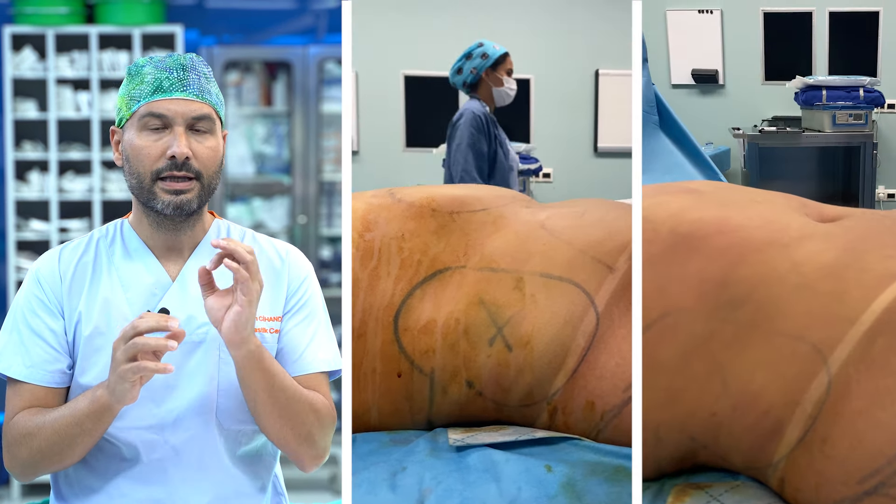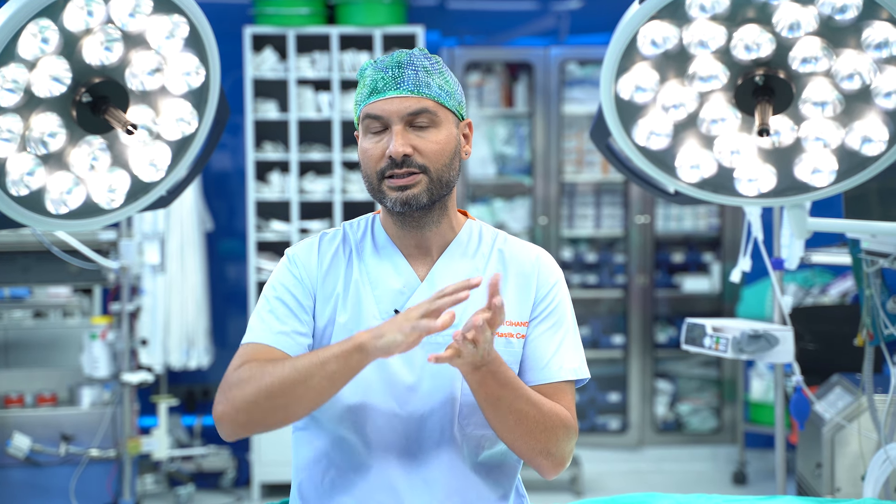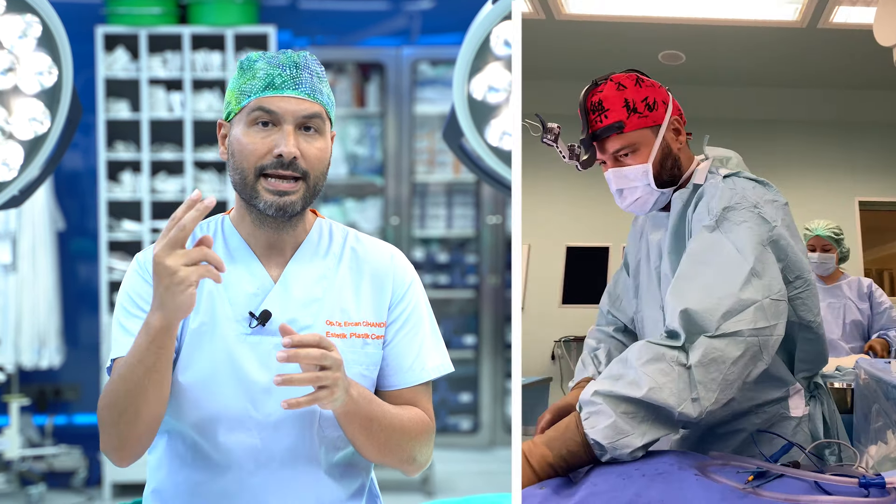In classical liposuction, the fat cells are taken out by cannula, so after the postoperative period and healing time we can see some form of waves on the skin surface. With diode laser-assisted liposuction, because we have homogeneous degradation of the fat cells, we don't see that wavy pattern on the surface — it is much smoother on the skin surface.